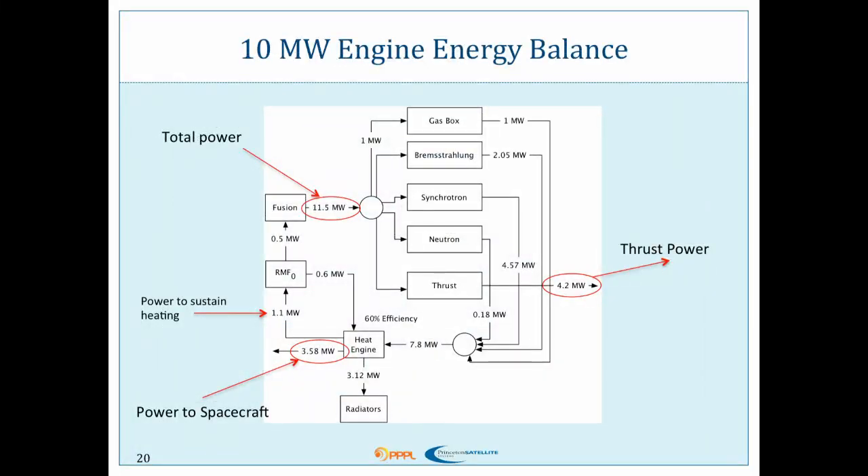Here's an example of an energy balance for a 10-megawatt engine, which would be something you would use to go to Mars potentially. This shows the distribution of power between our radiation losses from the plasma — Bremsstrahlung and synchrotron — our neutron heat, which is a very small portion of our total power, and then modeling what's left to go to the spacecraft. This is a driven system — about 10% of our power is being recycled for our radio frequency heating at all times.